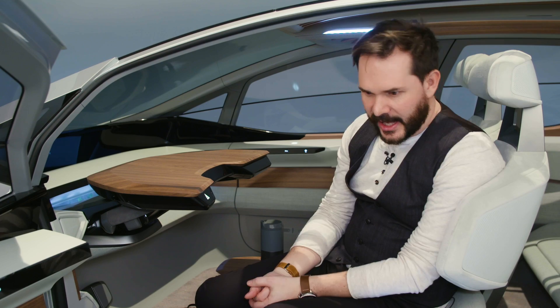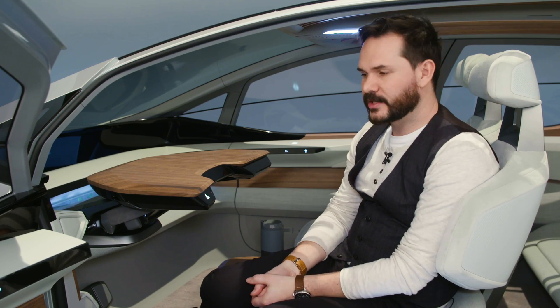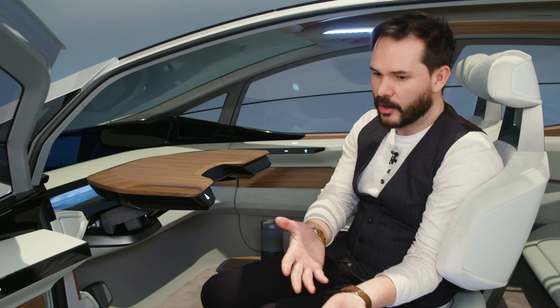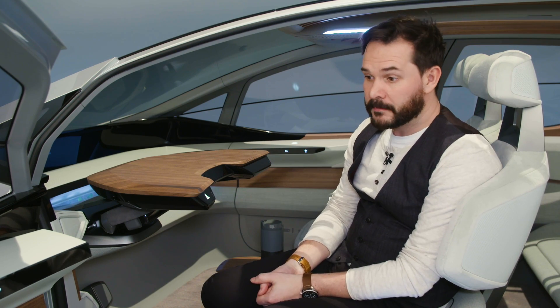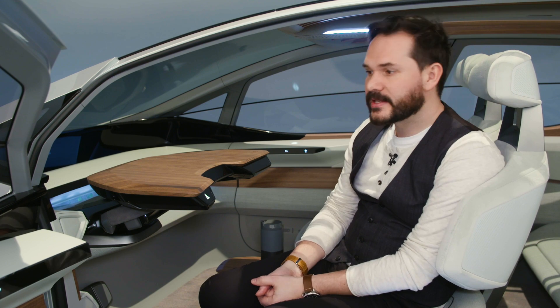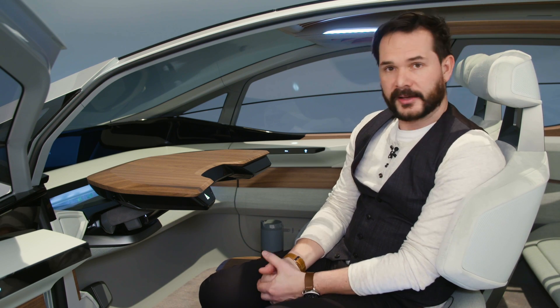Audi's vision of the future is one where we don't own our cars — it's one where we share them with the people around us and pick the car for the purpose we're about to use it for. It's hard to say when that future will be upon us, but it's clear that Audi isn't waiting around for it to happen. They're getting prepared.